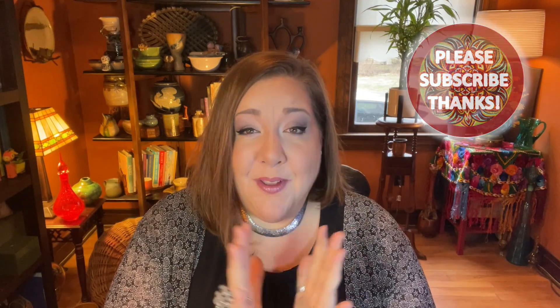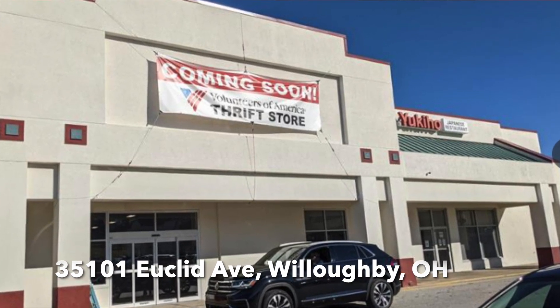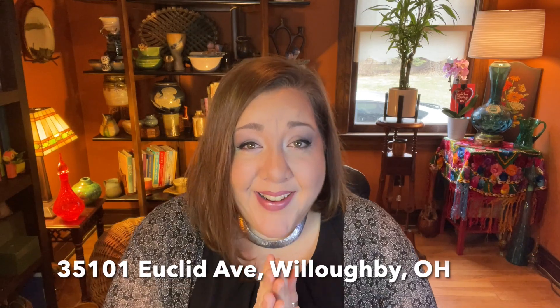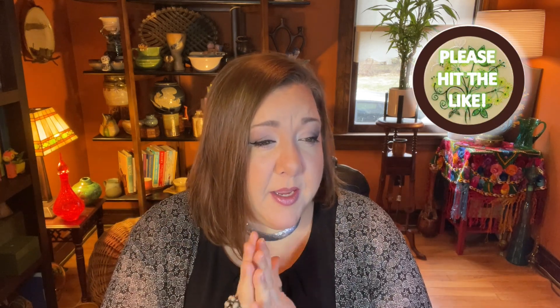This week is gonna be fun. Tonight I am taking you to the Volunteers of America - it is a brand new location in Willoughby, Ohio, and I have not yet been here, so this is my first trip. My aunt has been a couple of times. I think they've been open for maybe two to three months.